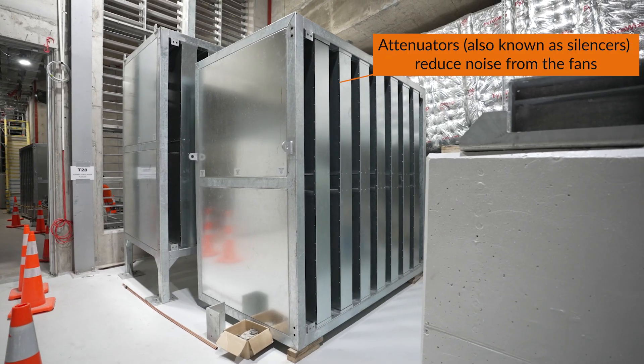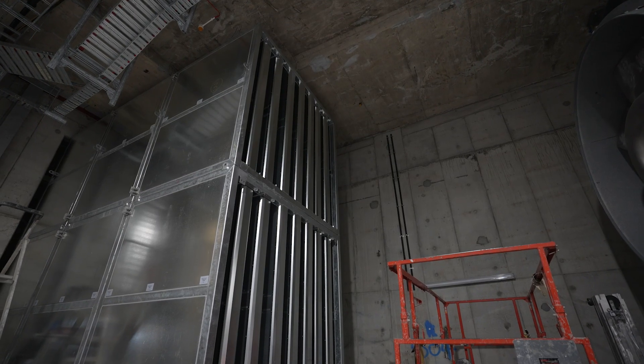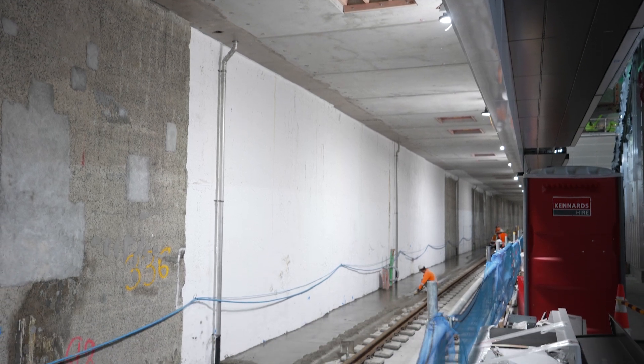The tunnel ventilation fans are incredibly noisy, so they need some sound attenuators to reduce the noise so that outside and on the platform they're within a much lower range — you wouldn't even realise that they're operating.